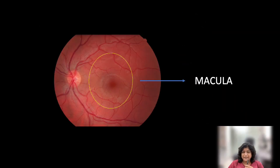Let us first look at the macula. The macula is the central portion of the retina. We need a good, healthy, functioning macula for good central vision. This is responsible for the acuity of vision. So if you're able to see things clearly, the fine print, it's because the macula is good.